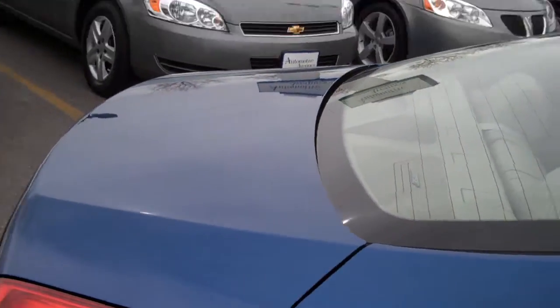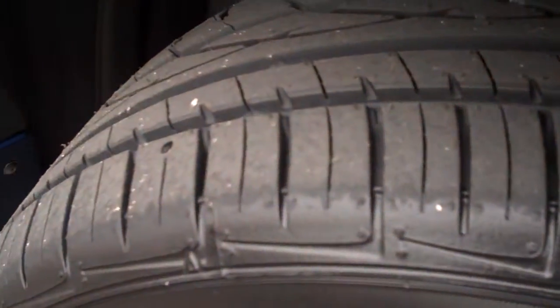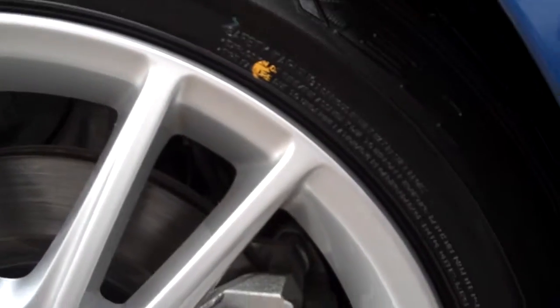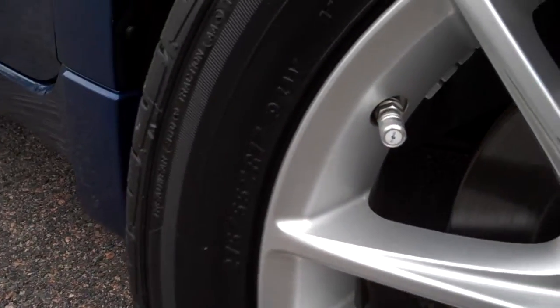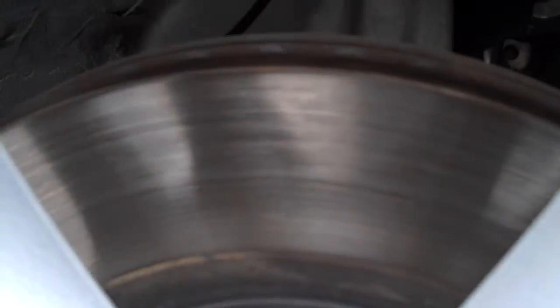The rear trunk lid is also really clean. Going down the side of the vehicle, I'll start with this tire — it has a new tire up here with deep tread. The wheel is not curb rubbed; it's in great shape. This car has four-wheel disc brakes — you can see the disc in there.